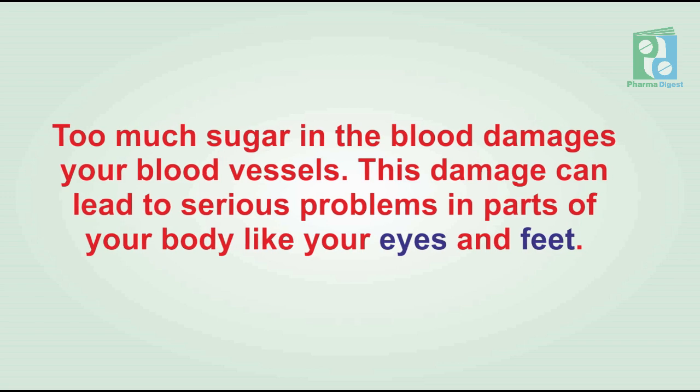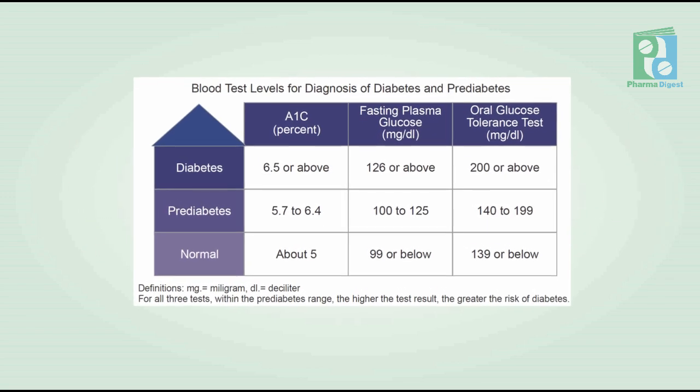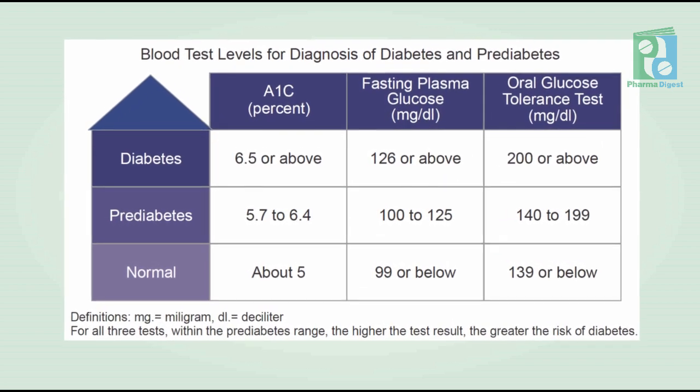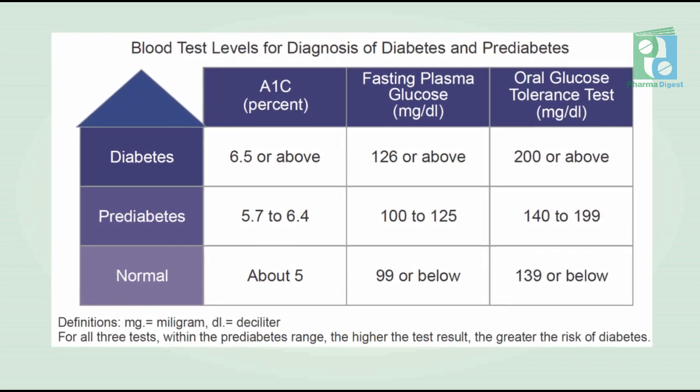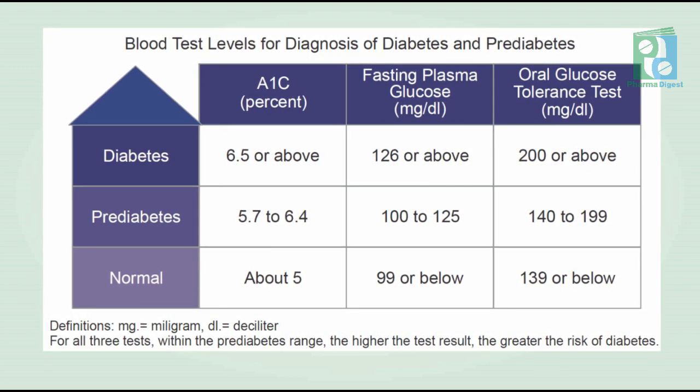HbA1c, fasting glucose plasma, and oral glucose tolerance test — all these regular blood test levels for diagnosis of diabetes and prediabetes are essential. The levels are mentioned in this graph.